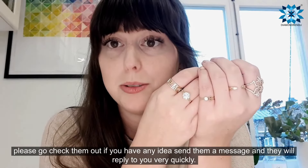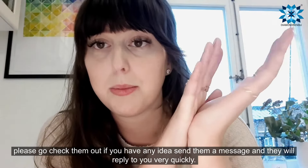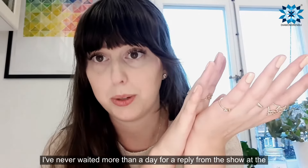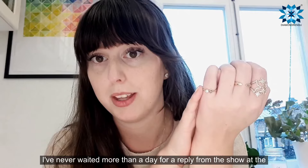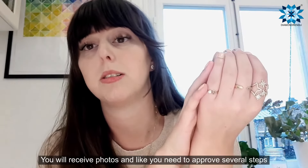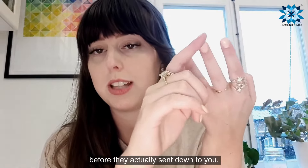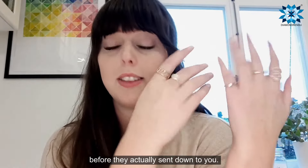Please go check them out. If you have an idea, send them a message and they will reply to you very quickly. I've never waited more than a day for a reply from them. Throughout the whole process, you will receive photos and you need to approve several steps before they actually send it out to you.